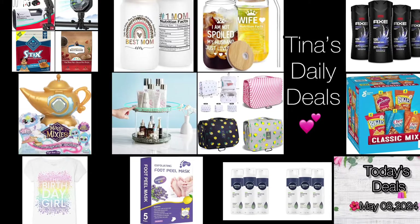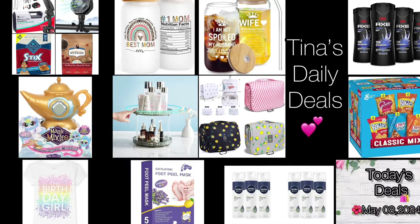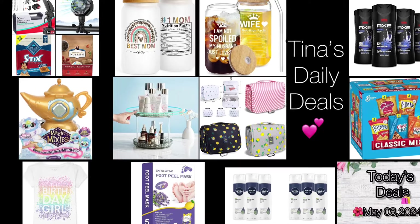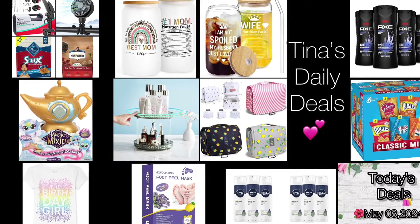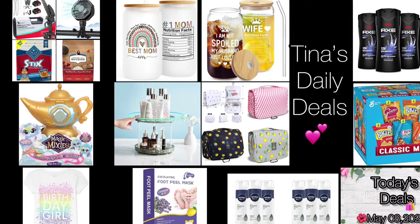I'm back with video number two for today — more amazing deals from Amazon. All the links, codes, and instructions will be in the description box. Don't forget to like, share, and subscribe. I have a few errands to do and need to pick up my kids, so I wanted to get these deals out to you before they sell out.